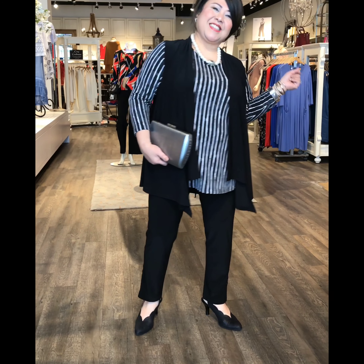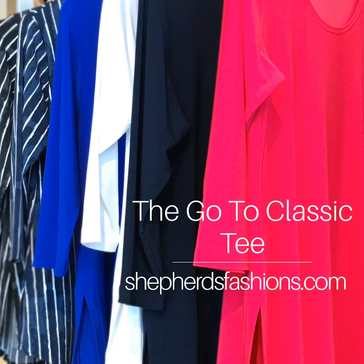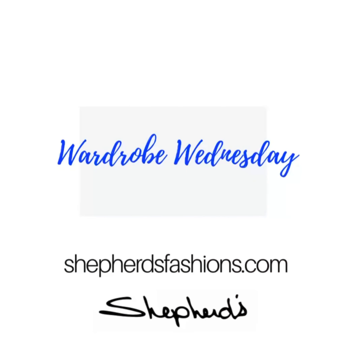We hope that you've enjoyed our overview on the go-to classic tee. We just love this piece, and we know you do too. Now's the time to get them in.